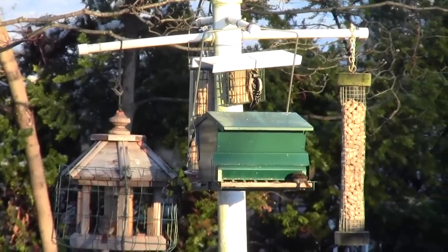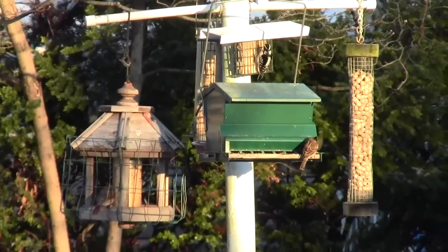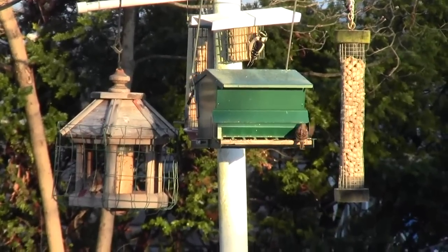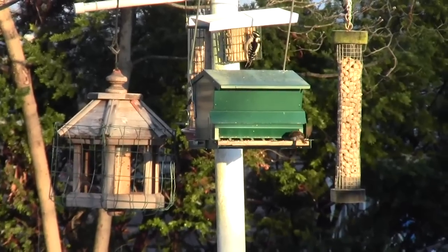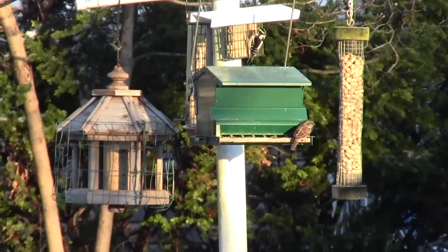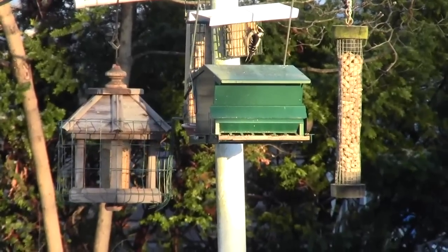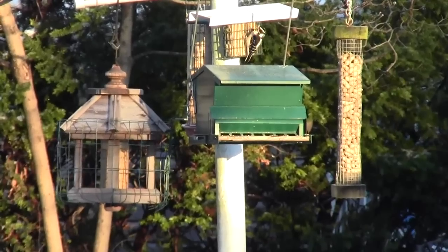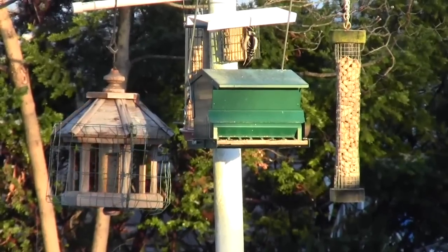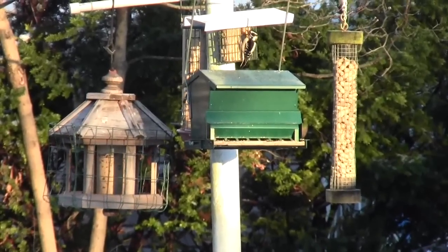If you want to train a squirrel to take peanuts out of your hand, split the shell open on a peanut so it looks like a little two-seat boat, fill it up with nutty peanut butter, and put it out for him. Let him eat that for a few days, then hold one out for him. I did it on my little gazebo — I stuck it through the lattice, and over the weeks he finally came up and took it. After about three or four weeks he was sitting on my arm eating peanuts as I handed them to him.